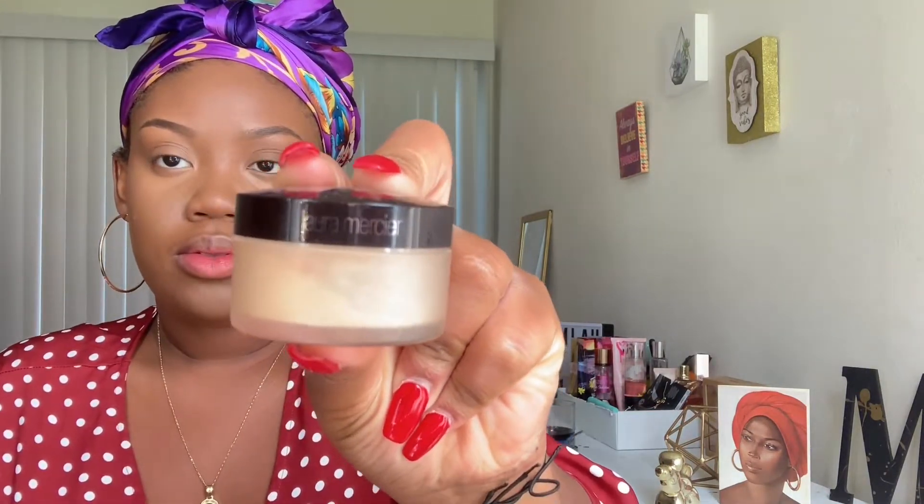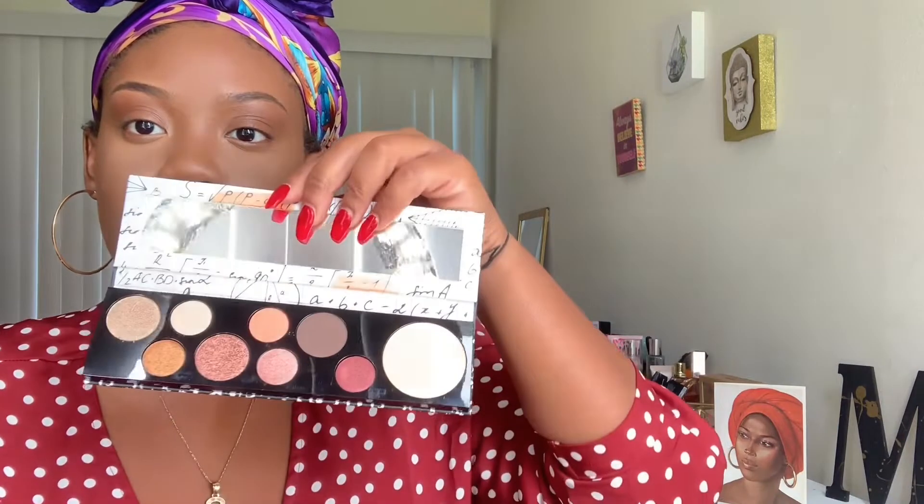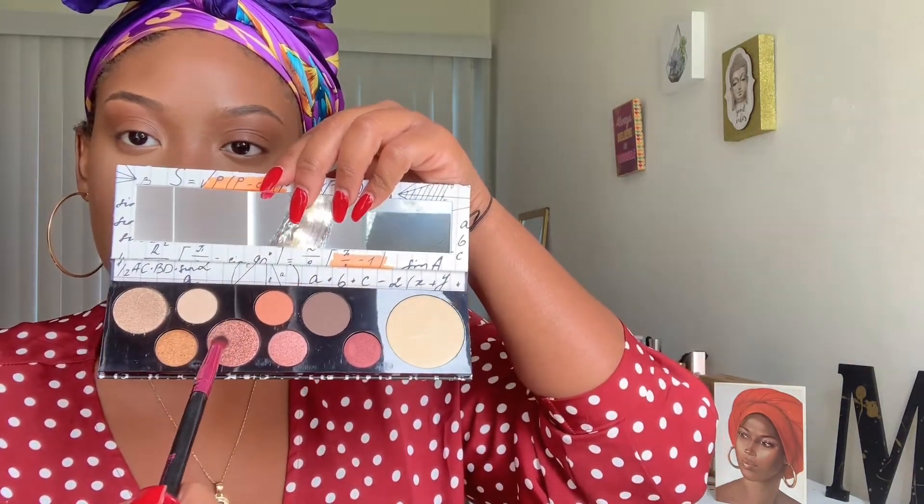Then I go in with my Laura Mercier translucent powder — you know black people are the only ones who buy stuff they can't pronounce. And this is also where I go in with that dark shade as a cream contour, so just apply what I said earlier. Then I go in with my CoverGirl Fit Me powder to get my face all seamless. I go back into the NYX palette with that dark shade and use it on my eyelids as a transition shade.